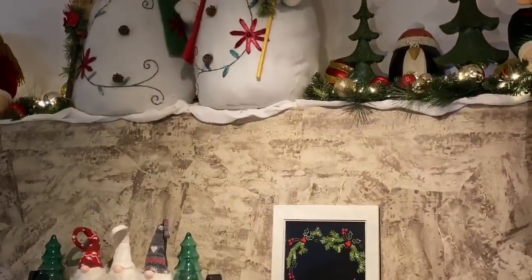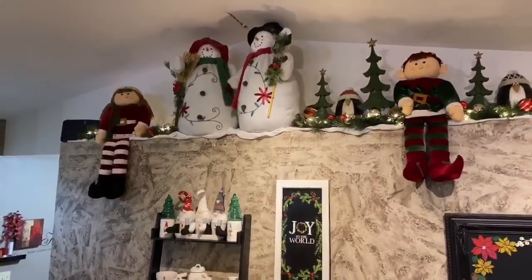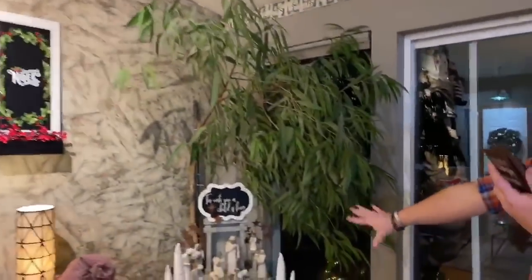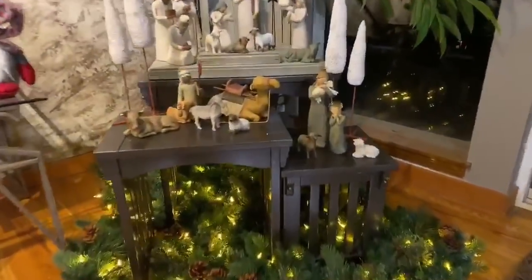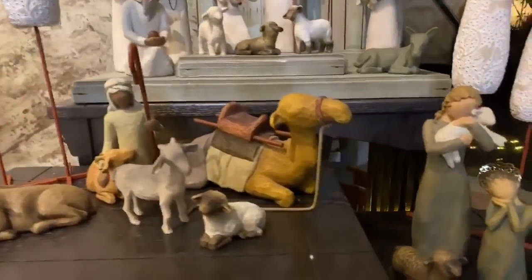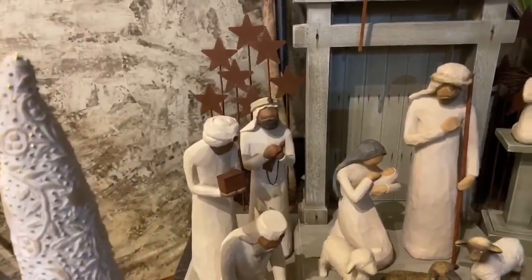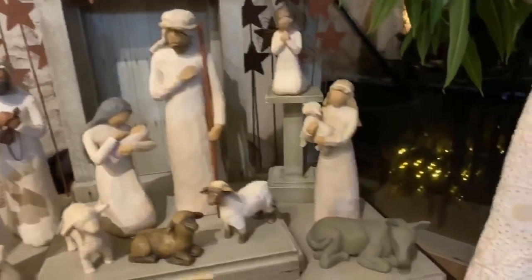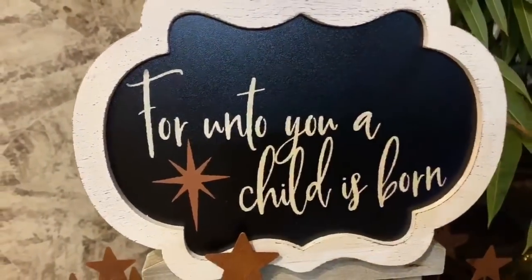Our ceilings are about 12 feet — the tree is nine feet. And then in the corner here we have our nativity. Sean is not big on nativity and he's very picky. I actually got this when I worked at Hallmark — it's called Willow Tree. This year we added the lights on the bottom instead of the top, so it's just glowing from the bottom up. I love this nativity — it is simple yet elegant and has all the pieces. They have a chalkboard rock tour that stays with the set — it says 'For Unto Us the Child Is Born' and it takes up our corner.